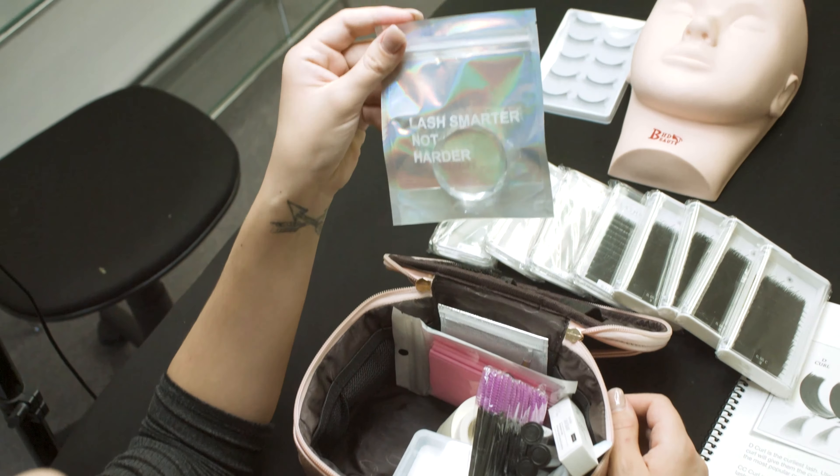Next we have our adhesive wipes, which are used to keep the nozzle of your adhesive clean after you've burped it. Next we have our adhesive — this is our Luminous Bond adhesive. It is a two to three second drying glue, and I like to use this in our beginner classes because it gives a little bit more leeway when you are learning how to classic and volume lash. Next, we have Glue Mate, which is my favorite product to work with. It is a multitasker — it helps with humidity, bonding, and more.